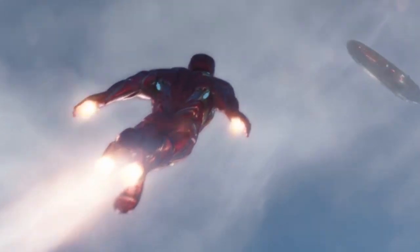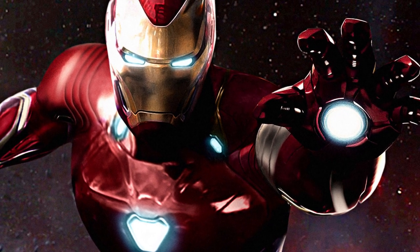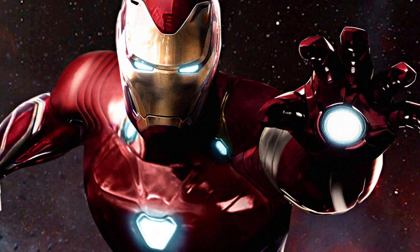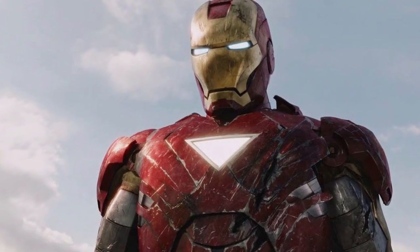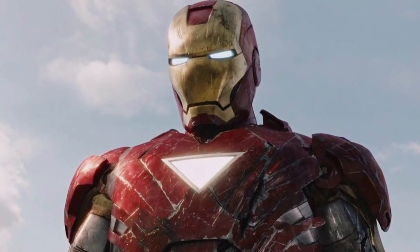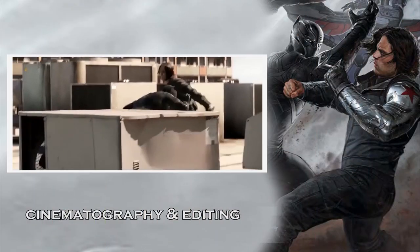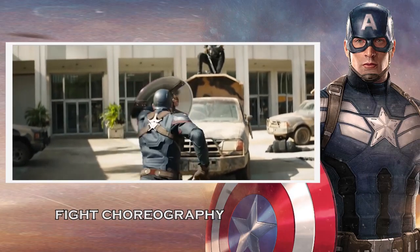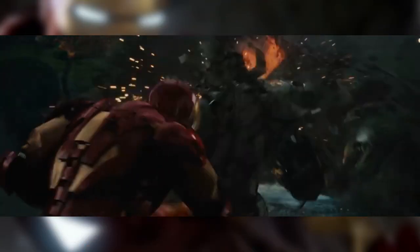He most recently starred in Avengers Infinity War, and now seems a great time to determine just how many fighting styles Iron Man is familiar with. If you're a fan of superheroes, I highly recommend subscribing to my channel. I've already analyzed other Marvel superheroes including Black Panther, Captain America, and Spider-Man, as well as extensive breakdowns of individual fight scenes in Captain America Civil War, but today we will be focusing exclusively on Iron Man.